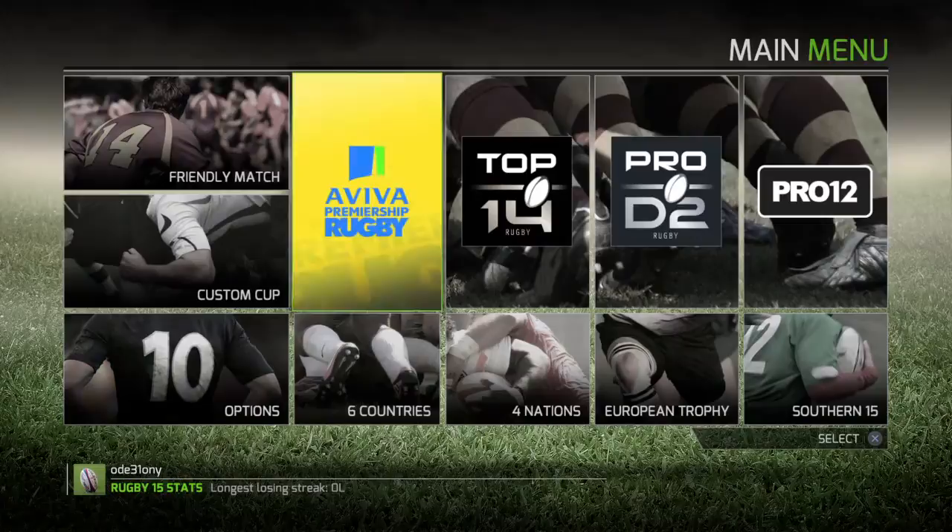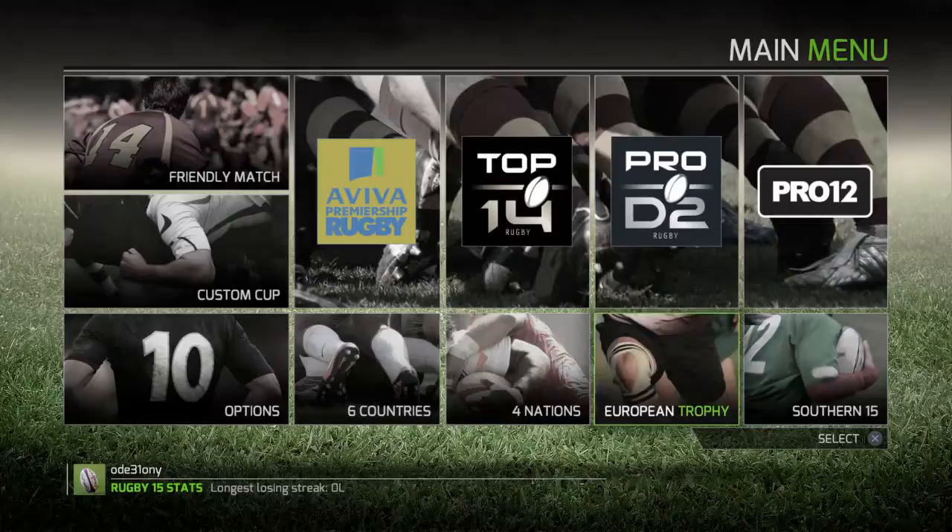Yo guys, welcome to a new series we're starting. Our walkthrough today, we're doing some Rugby 15. Yo, Rugby Lovers.